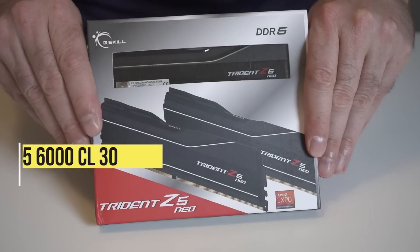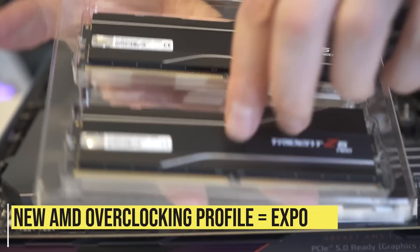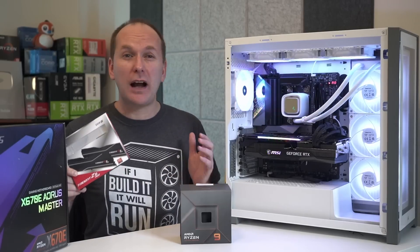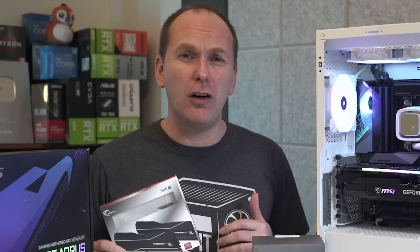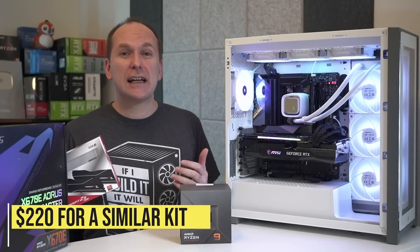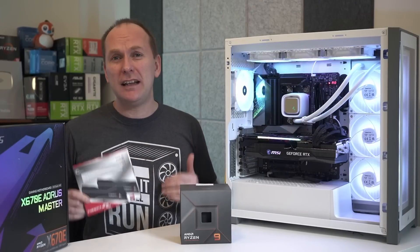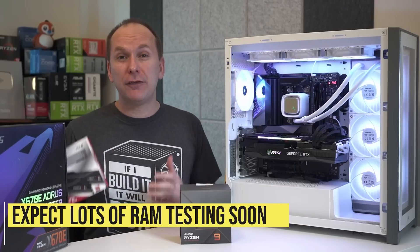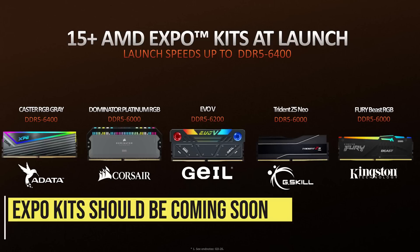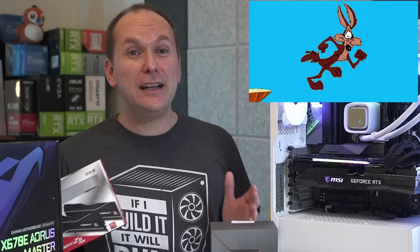Rounding out the build is a G.Skill Trident Z5 Neo kit of 2×16GB DDR5-6000 CL30 memory running on AMD's new automatic overclocking profile called Expo — AMD's answer to Intel's XMP. AMD says DDR5-6000 is the sweet spot for Ryzen 7000. The closest kit available on Newegg right now is $220 for a 2×16GB DDR5-6000 CL40 — much higher latency than the CL30 AMD sent us. We're expecting Expo DDR5 kits to hit the market soon and hopefully for prices to come down, because unlike 12th gen Intel, there's no DDR4 fallback on AM5.